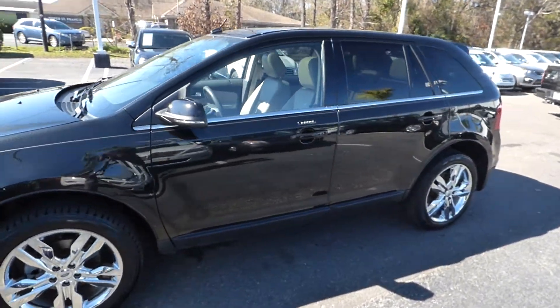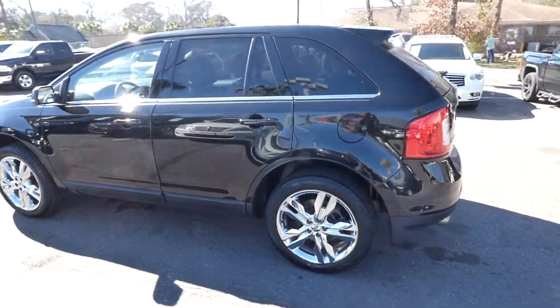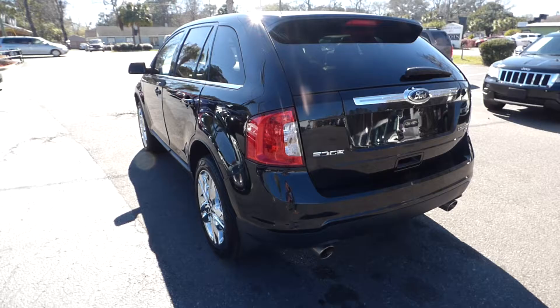I'm here with our 2013 Ford Edge Limited. The vehicle has 32,000 miles and will qualify for our lifetime warranty.